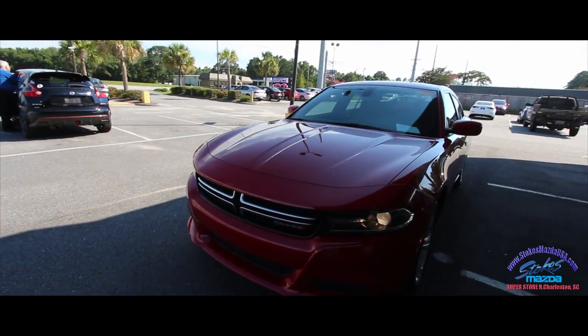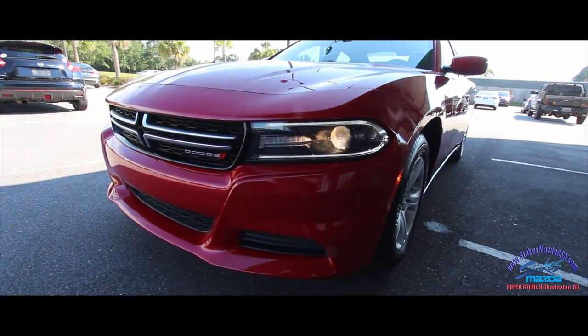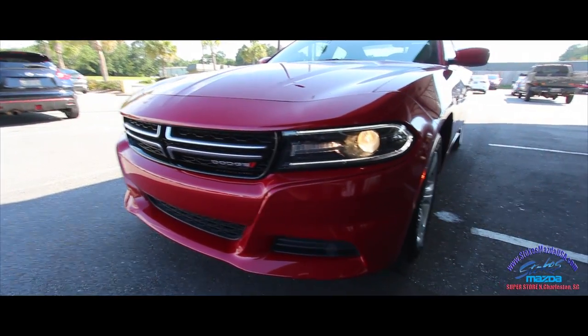Red is the color — what a sporty color on here. That looks really good. Got the headlights on looking really nice, and the projector bulbs up front.